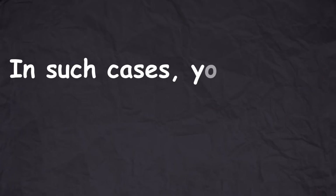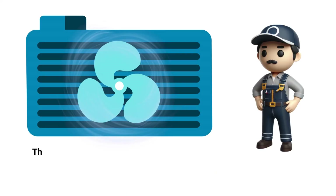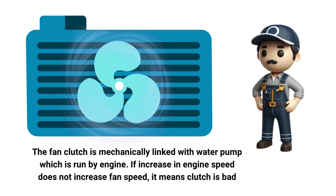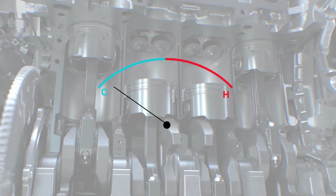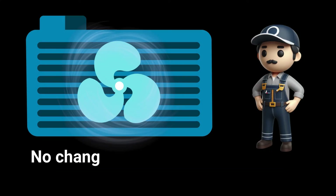Mechanical radiator fans rely on a clutch to turn on and off when the fan clutch engages or disengages. To test the fan clutch, start the engine when it's cold with the hood open. Observe the fan speed — if increasing the engine's RPM does not increase the fan speed, it means the fan clutch is bad. Leave the engine idling and observe the fan's behavior as the engine warms up; if the temperature continues to increase with no change in fan speed, the clutch should be replaced.